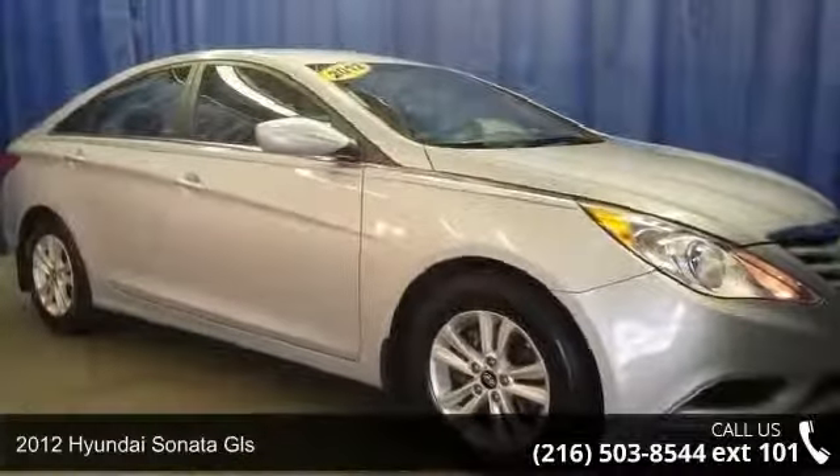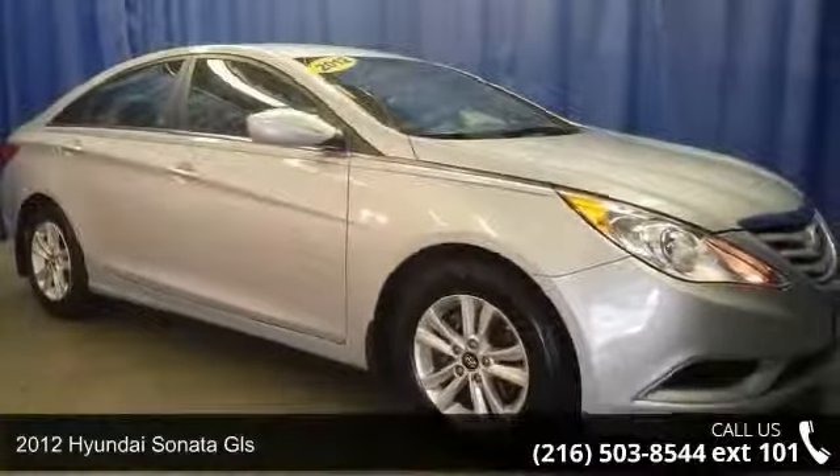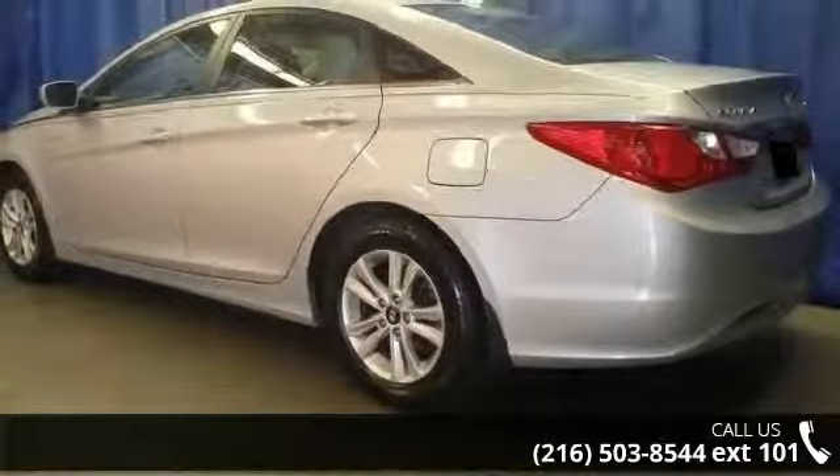Check out this 2012 Hyundai Sonata GLS. If you are looking for a first-rate auto, this one could be yours today.